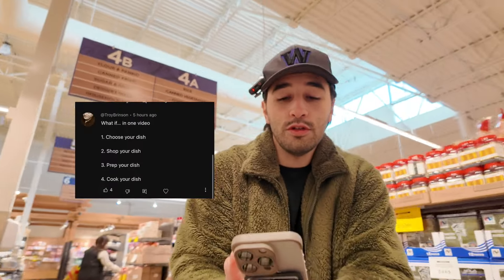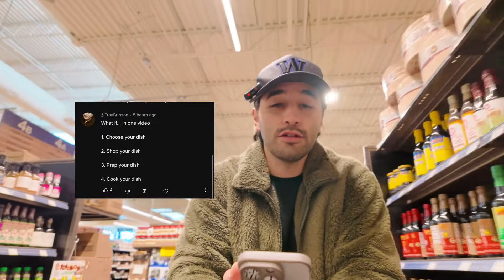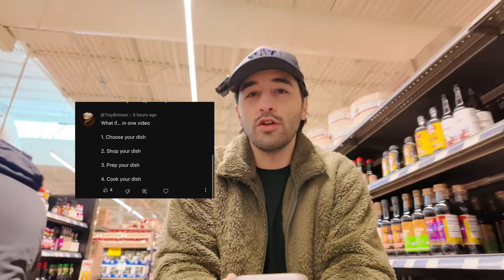What if in one video you could choose your dish, shop your dish, prep your dish, and then cook your dish? Okay, let's do that.